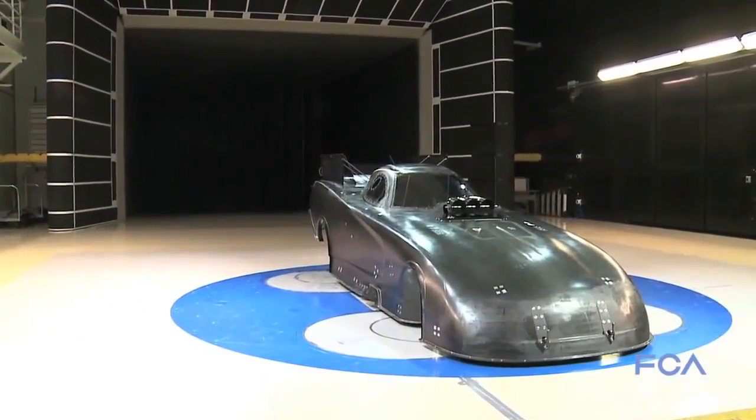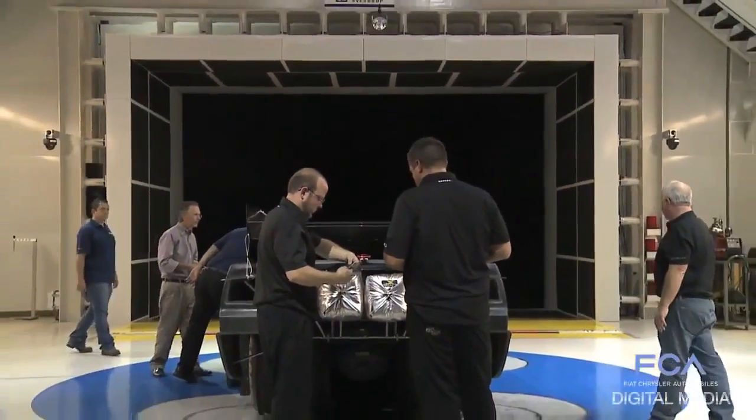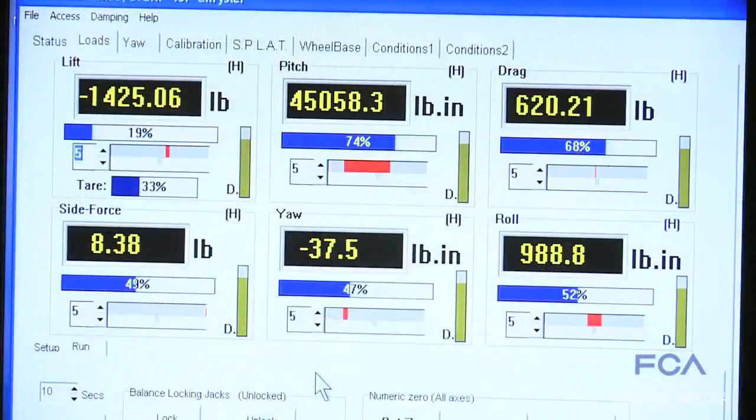Aerodynamics, as you can imagine, is very critical. We're coming off of a two-time champion car and that's something you just simply can't give up. Overall, the downforce on that new body — or even existing bodies — sees about 10,000 pounds of downforce.